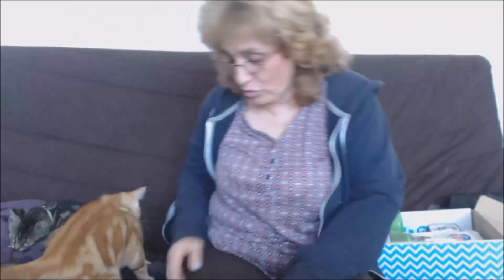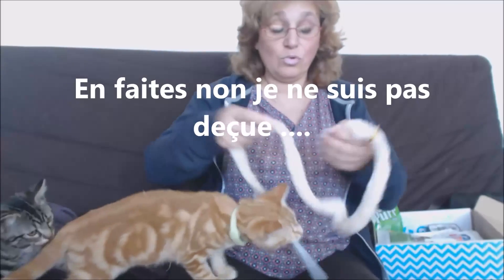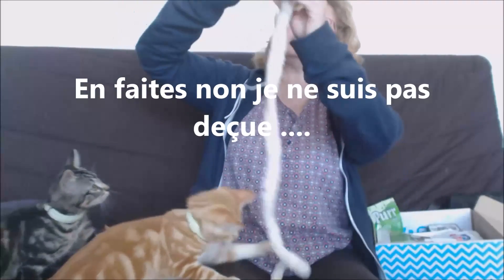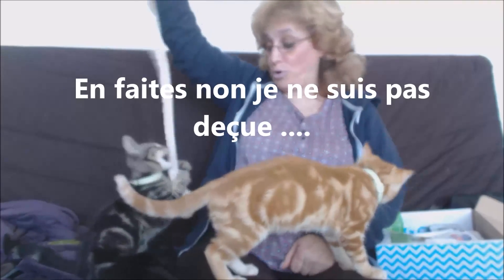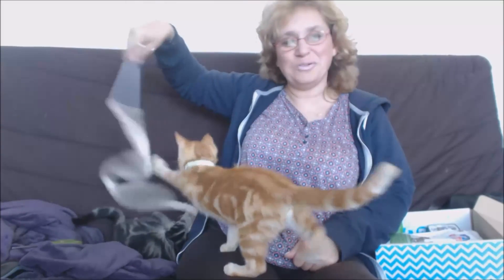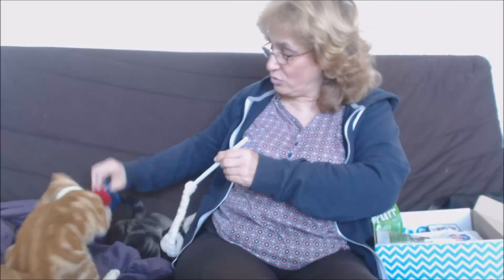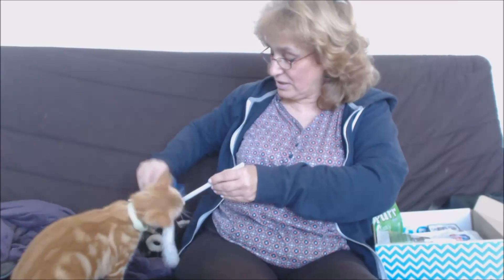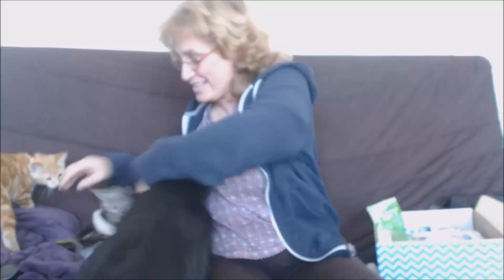Mon avis — je suis un peu déçue quand même parce que je pensais avoir un peu plus de choses. Le serpent je comprends pas trop, c'est bizarre. Mais bon, ça leur plaît en tout cas, c'est vrai ça leur plaît. C'est mignon. Ce petit jouet — il se mettait carrément dessus, il se roulait dessus — ça a l'air de plaire. Mais c'est pas pour toi Mandy, non !